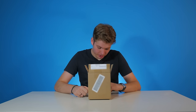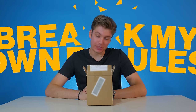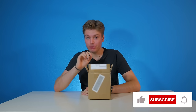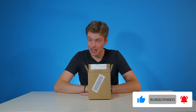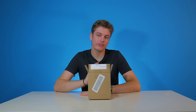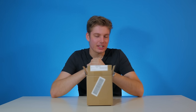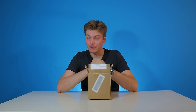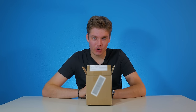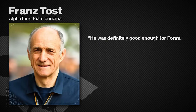Ladies and gentlemen, boys and girls, today I'm going to break my own rules because so far we have only reviewed 1:18 scale model cars on this channel. Unexpectedly, I'm going to review two 1:43 scale cars of a very famous driver from the Netherlands. That Dutch driver is, in the eyes of Franz Tost, good enough to be in Formula 1. I'm going to read you a quote and you will understand just why — he was definitely good enough for Formula 1.